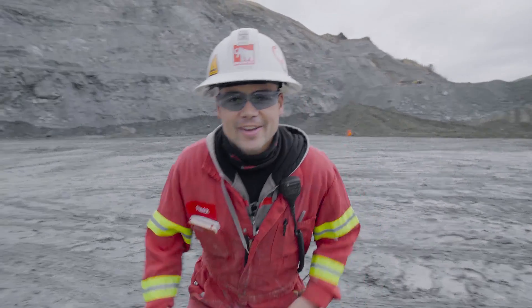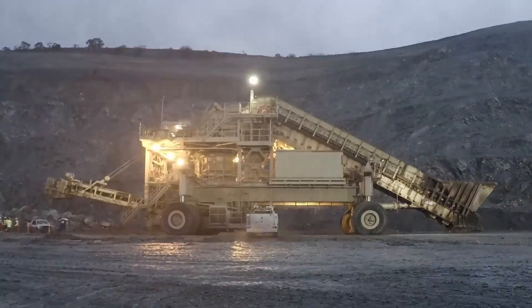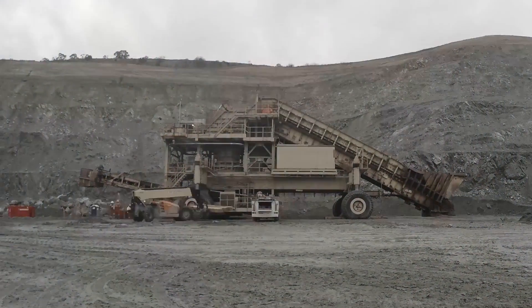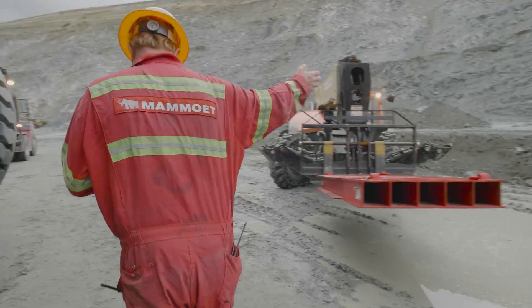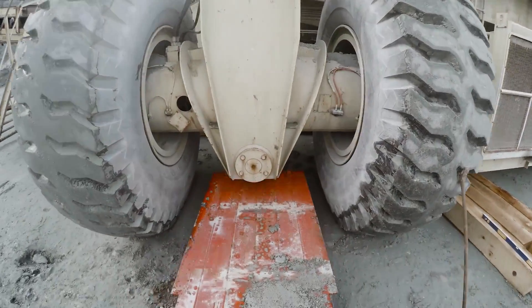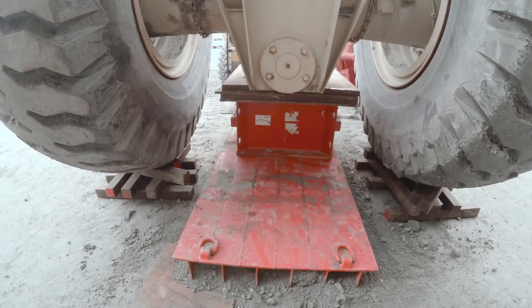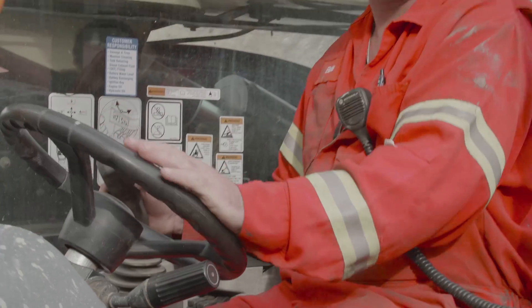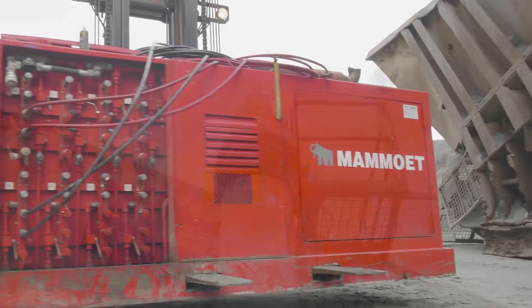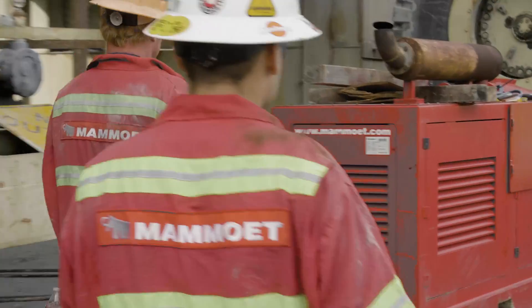Welcome to day three, everyone. It's crop day! It rained a little bit last night, but the clients prepped the ground for us and we're ready to start jacking it up. Let's go.